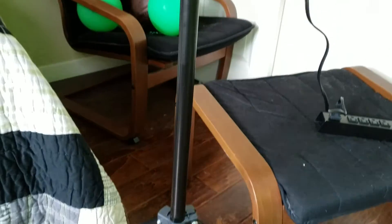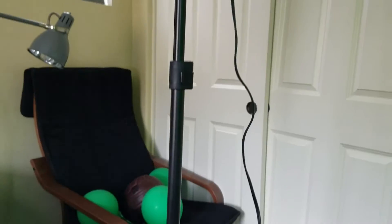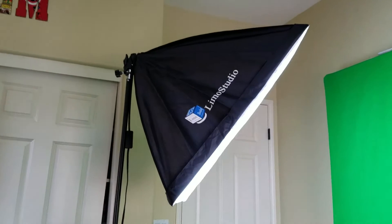Lighting is very important, which is why I purchased these. These are the Limo Studio 700W photography softbox kit — these babies turn night into day. They're really bright and make any sit-down video top-notch. For example, this is with the light on... this is with the light off. Big difference, huh?